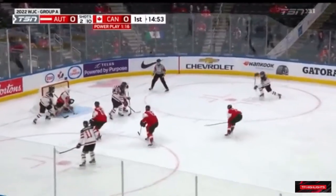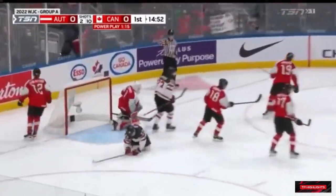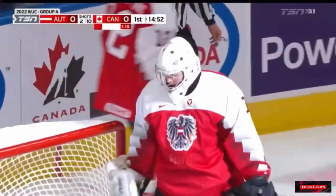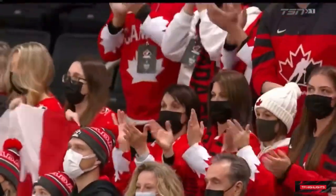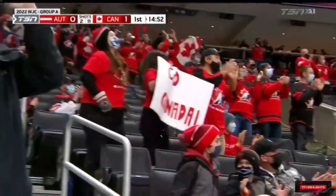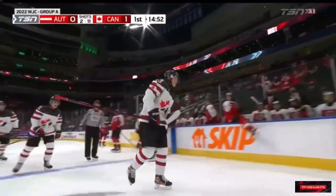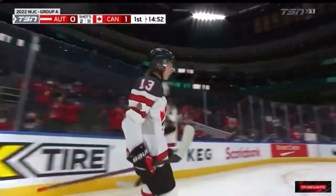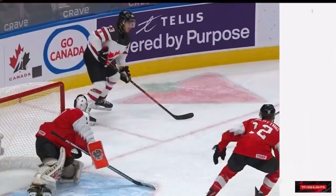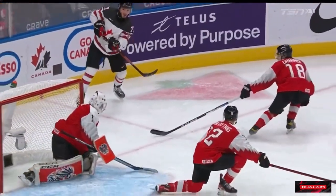Power play — to Perfetti, swings it across, Johnson scores! Kent Johnson with a rocket on the power play, makes it 1-0 Canada. Canada moves the puck around so well on this power play, and it ends with Kent Johnson getting his first of the tournament off an excellent feed from Perfetti.